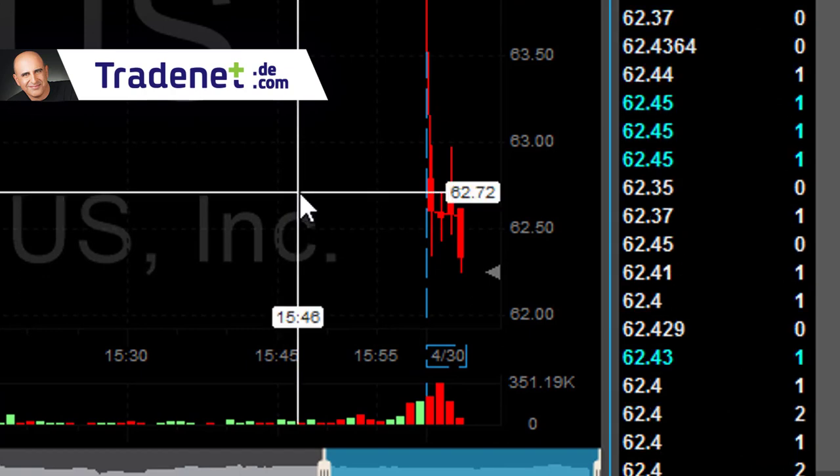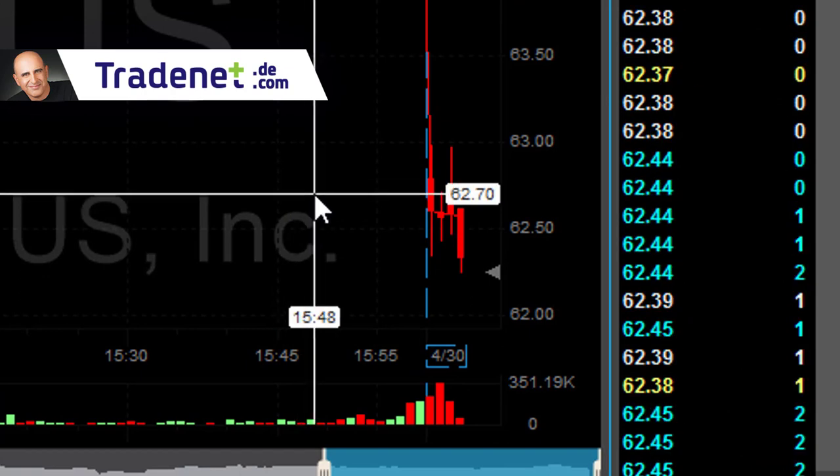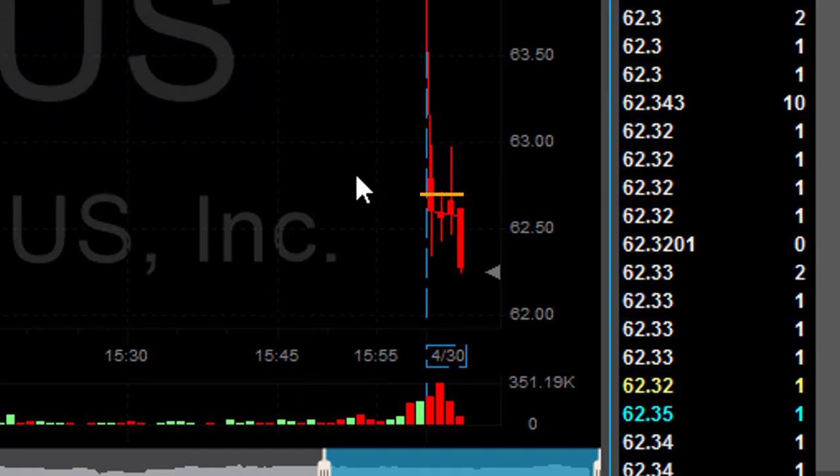Don't pull back. Stop is going to be here — $0.40 stop loss, approximately 62.70.